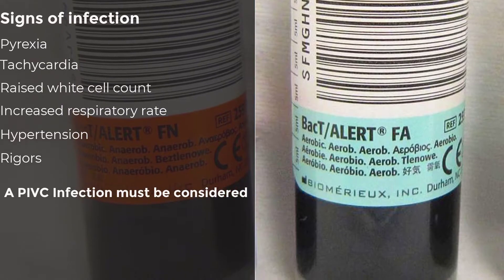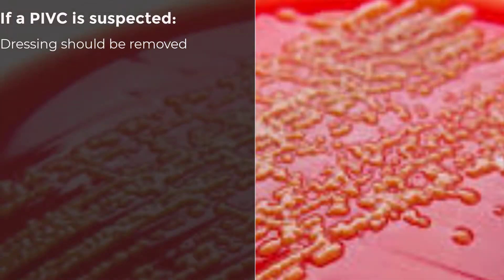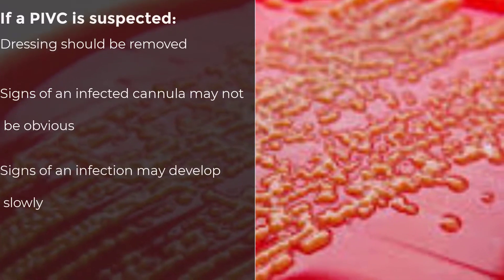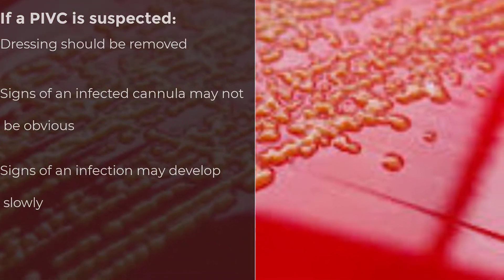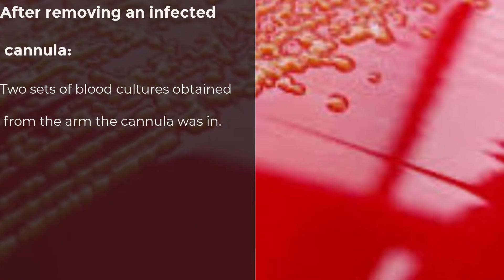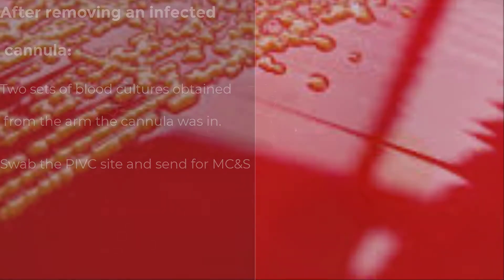If a PIVC is suspected of causing infection, the dressing should be removed to allow a thorough examination of the site. Signs of an infected cannula may not be obvious and may develop over the following hours to days. The medical officer should be notified if the cannula is evidenced as causing infection. Once the cannula has been removed, two sets of blood cultures should be taken from the arm the PIVC was in, from two different sites, followed by a wound swab of the PIVC site to be sent for microscopy, culture and sensitivity.